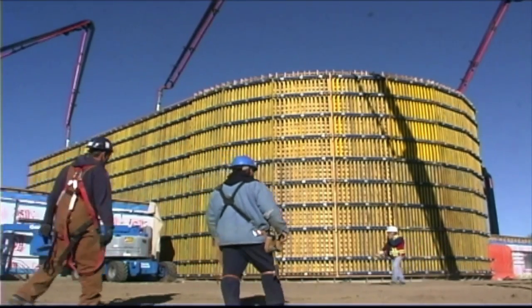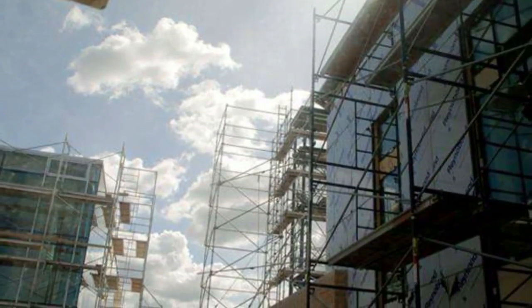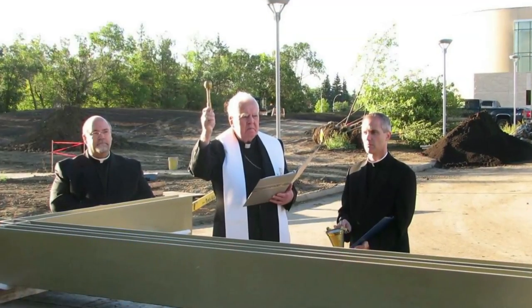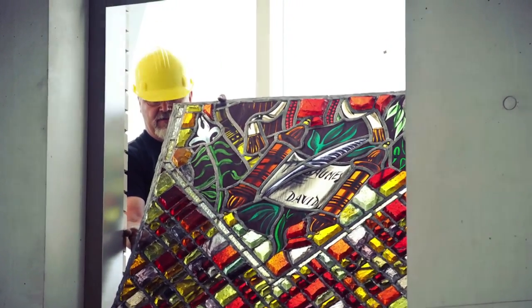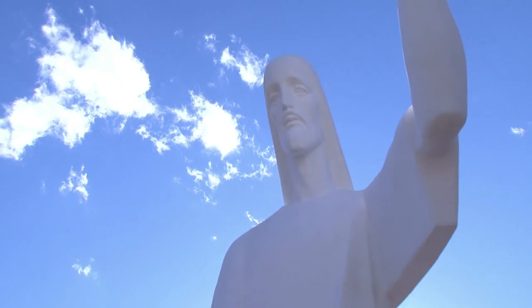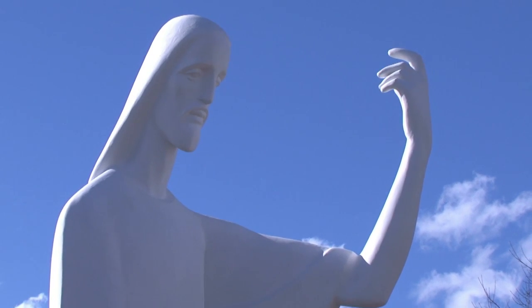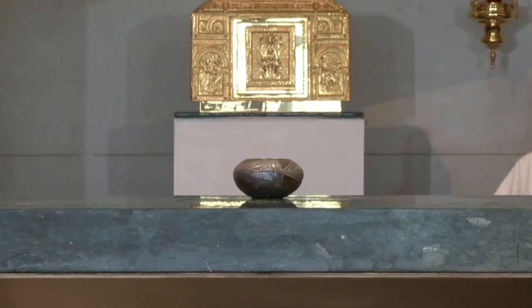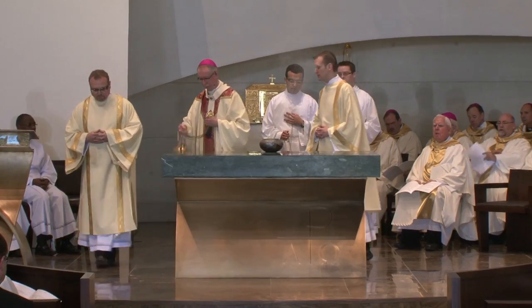For it stands in Scripture: See, I am laying in Zion a stone, a cornerstone chosen and precious, and whoever believes in Him will not be put to shame. The incense is always a symbol of our prayers rising to God. So the incense burner was placed onto the altar as a symbol of our prayers surrounding the altar, surrounding this entire space — and in fact all the people were incensed as well. So the symbol of Christ's holiness surrounding us is taken up into his prayer to the Father.